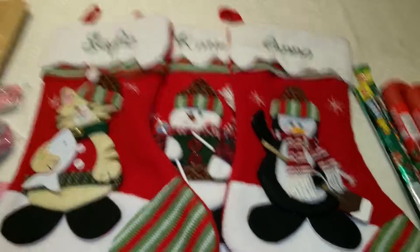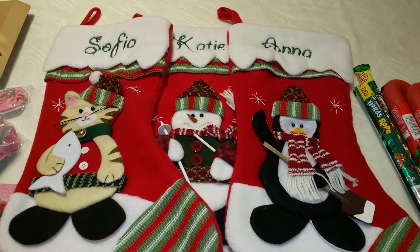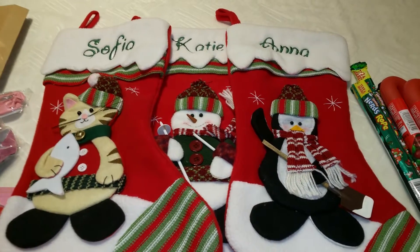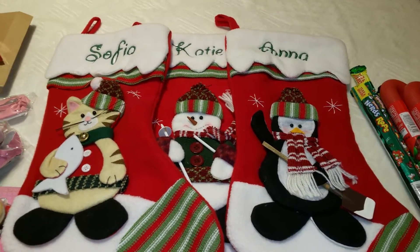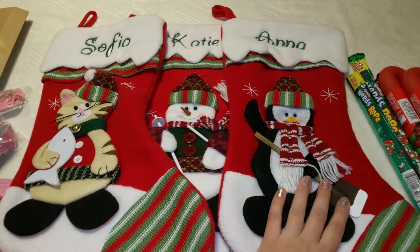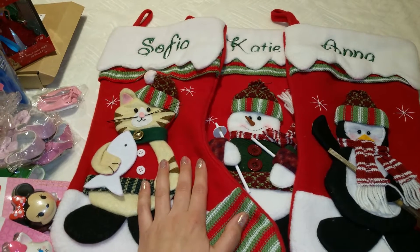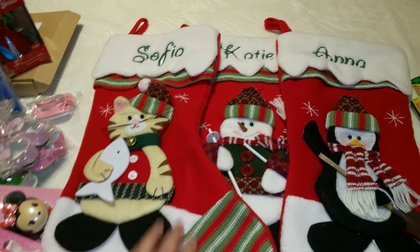Hello everyone! Today I'm doing one of my favorite videos about Christmas stocking stuffers 2016. I have three girls: Anna is six, Katie is five, and Sofia will be three very soon after Christmas.